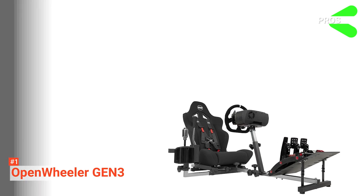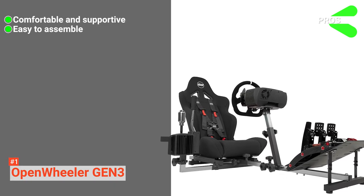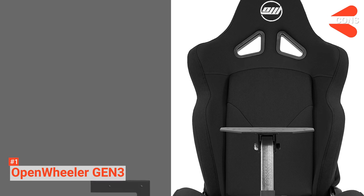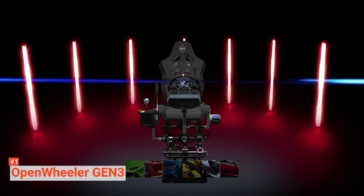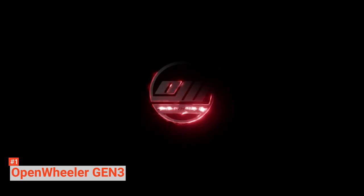Its pros are: it is comfortable and supportive, the Open Wheeler Gen 3 is easy to assemble, and it is compatible with almost every gaming system and console. However, it could improve comfort in its legroom and feet. Open Wheeler Gen 3 has a well-designed solid structure that is stable and comfortable. It is the best choice for you and definitely worth every penny spent.